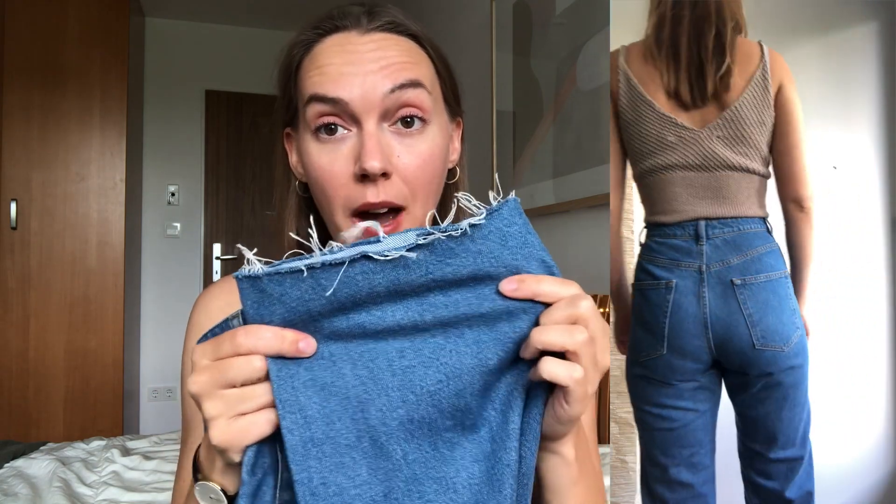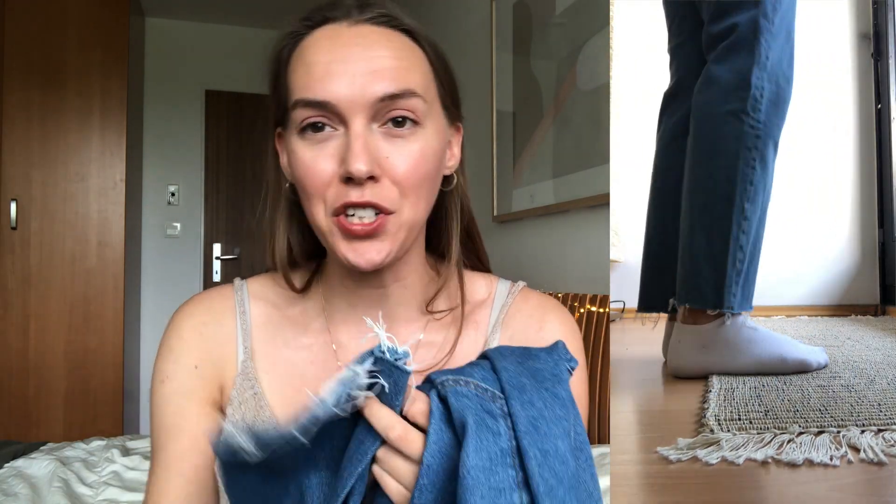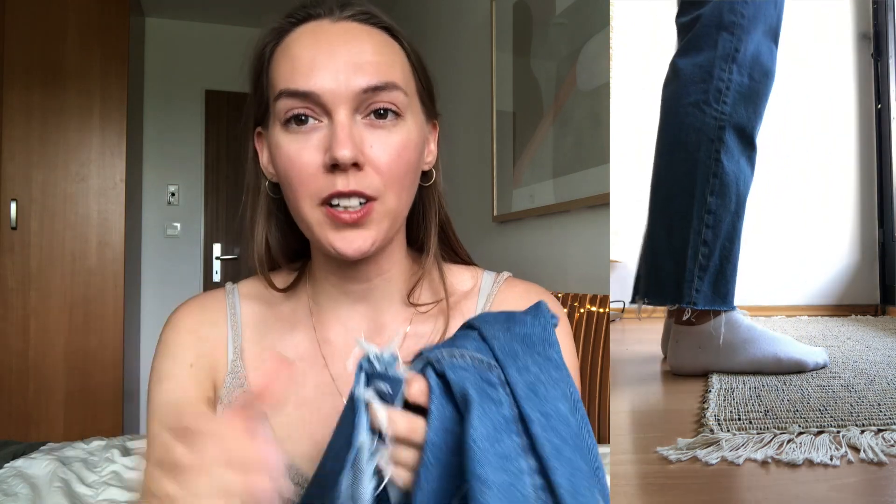They are extra high-waisted — just a very classic pair of jeans. I love this color for the summer; I think it goes with absolutely everything. These are made from 100% recycled cotton and they are a stiffer denim, so they don't have any stretch whatsoever. I went for the size 28 waist and the 30 length, because they are raw hem and I felt like if I got them too long, I didn't want the raw hem touching the ground and getting dirty.